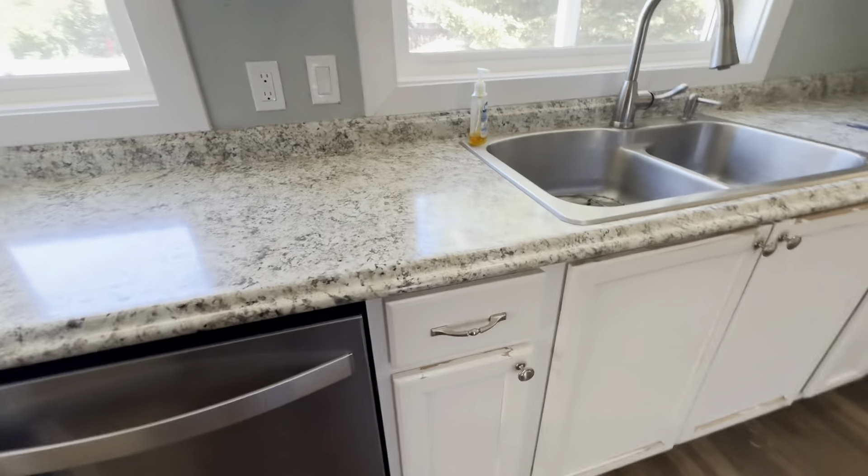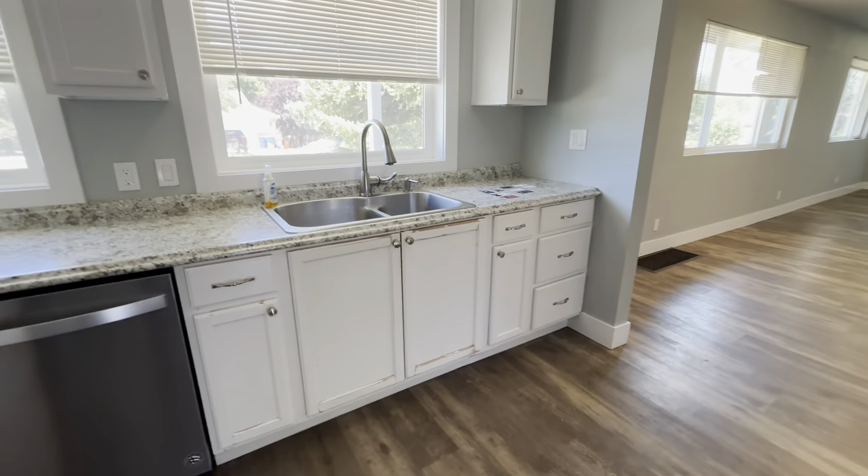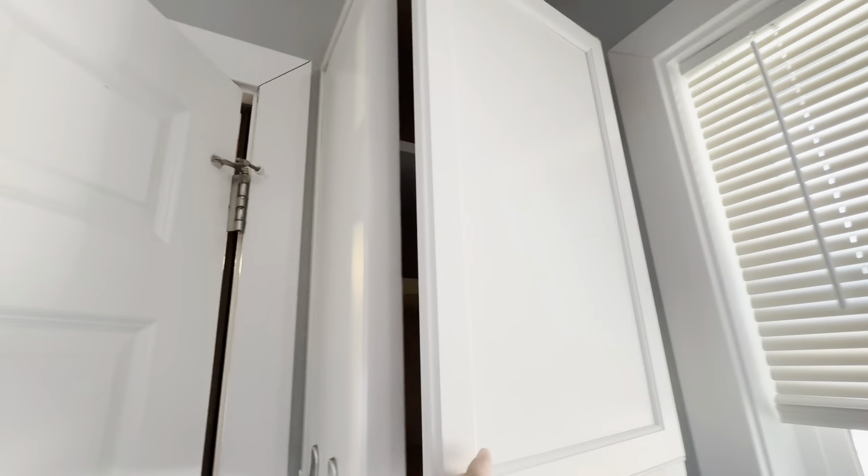My initial impression when I came into the kitchen was it's not as good as the photos. But actually, it's just cosmetic — it's just a little bit more paint that is needed.